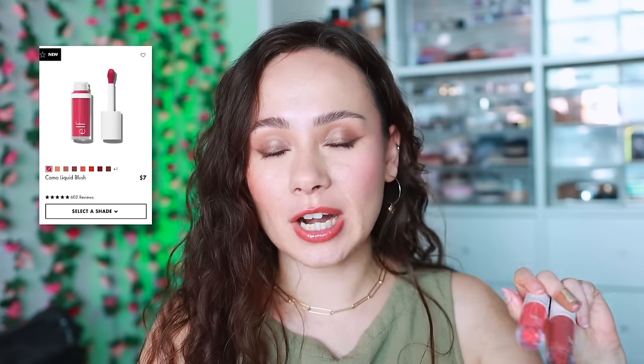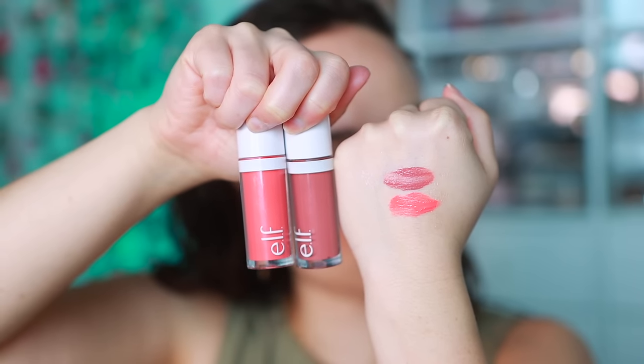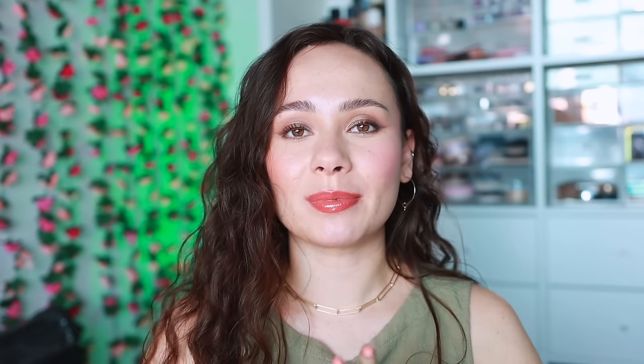e.l.f. came out with their Camo Liquid Blushes. I think these are a phenomenal dupe for the Rare Beauty. I will add some caution with the more vibrant shades - I find those can patch up a little bit on me, but the more neutral, lighter shades I don't have any issues with at all. I've actually been reaching for these over the Rare Beauty, not because they're better, but because they're pretty much the same. These are phenomenal - e.l.f. did a great job. One of my favorite dupes from e.l.f., for sure.